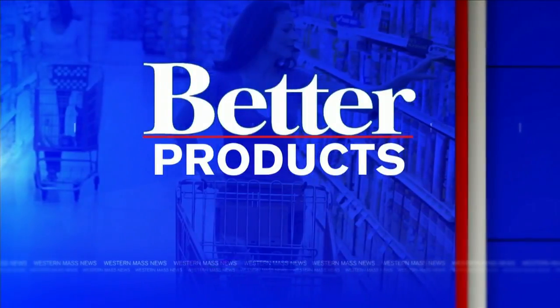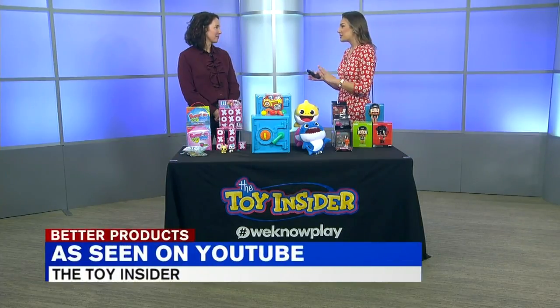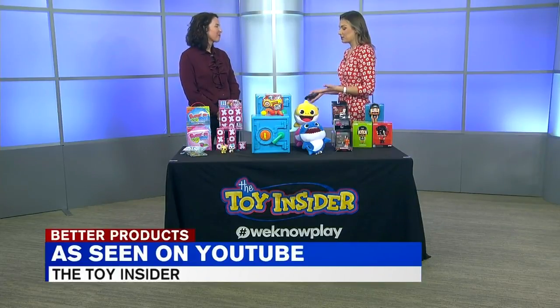Better products. Ahead of the holidays, more and more toys are being inspired by YouTube. Charlene Deloach from Toy Insider is here to explain and show us some of the most popular ones. Kids nowadays are always on YouTube, on their phones, on their tablets. So what better way to unbox some toys inspired from YouTube? And that's exactly what it is — one of the most popular kinds of videos that kids watch are unboxing videos.